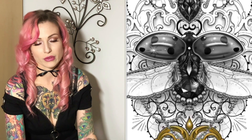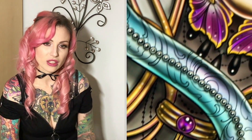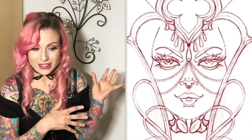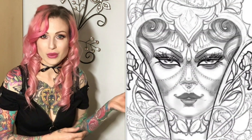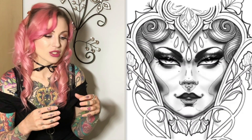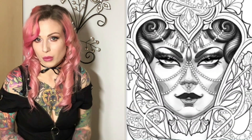Obviously when you do something day in day out your work evolves, so it was just a case of taking some of the older ideas that I really liked from maybe quite a few years ago and just rejigging the design a little bit to see what I could come up with now.